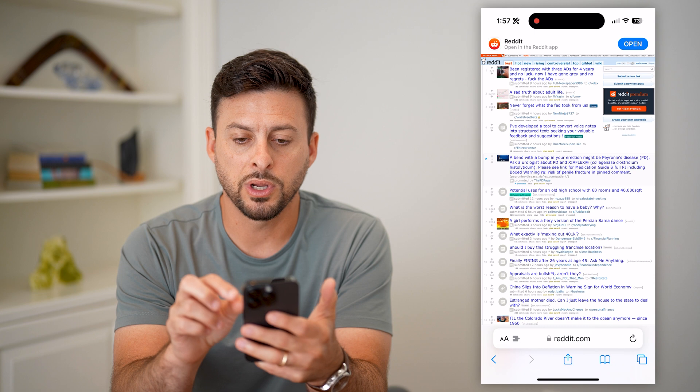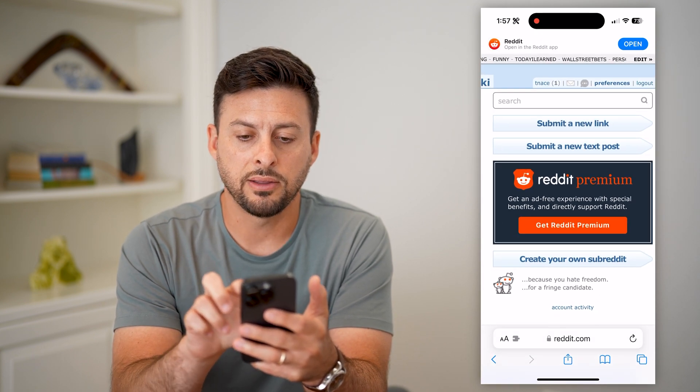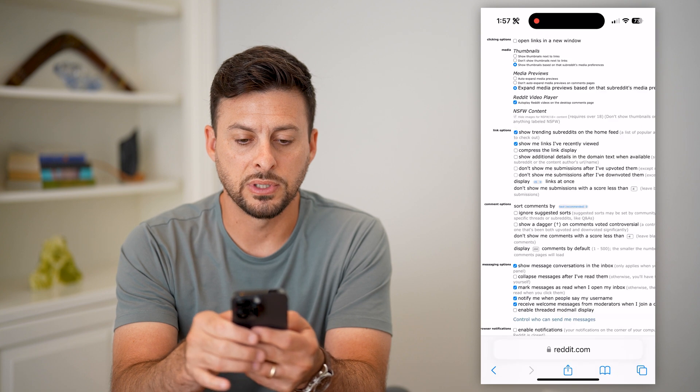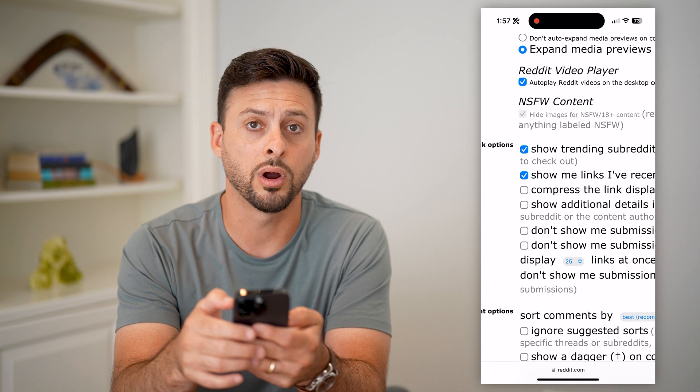The key is we're going to log into your account. After you've logged in, you can see at the very top right is Preferences. Tap on that and it will pop up with the preferences page. You can see here NSFW content is grayed out — I can't toggle that on or off.